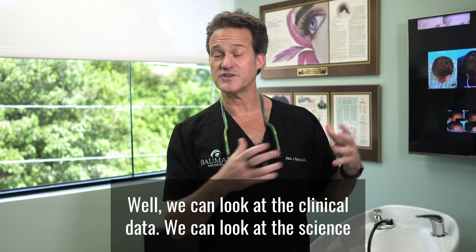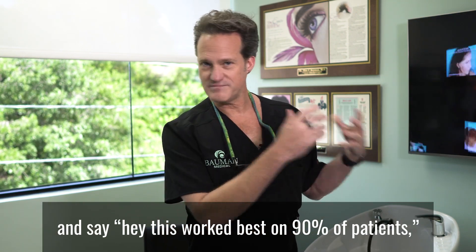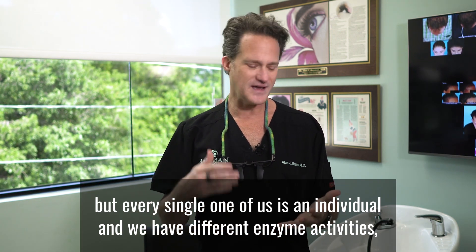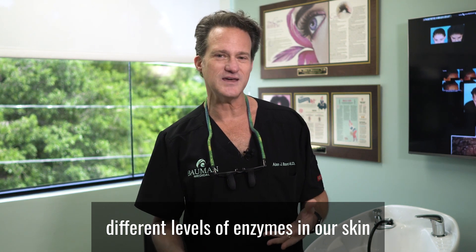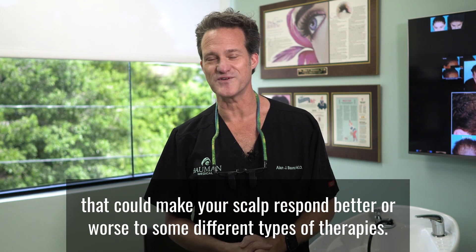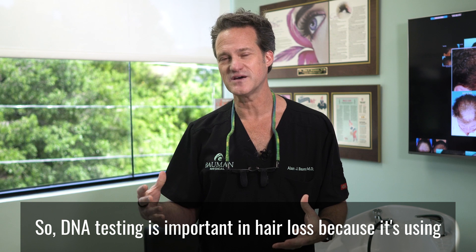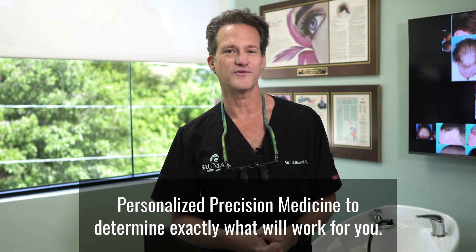We can look at the clinical data, we can look at the science and say this worked best on 90% of patients, but every single one of us is an individual. We have different enzyme activities, different levels of enzymes in our skin that could make your scalp respond better or worse to different types of therapies. DNA testing is important in hair loss because it uses personalized precision medicine to determine exactly what will work for you.